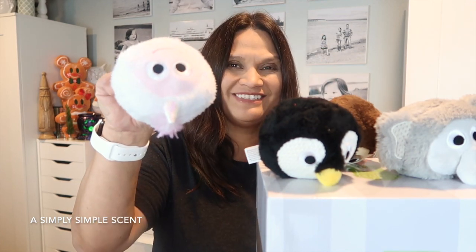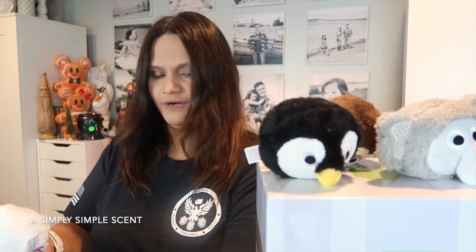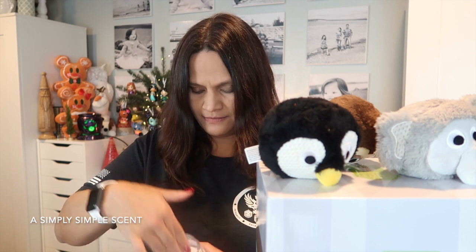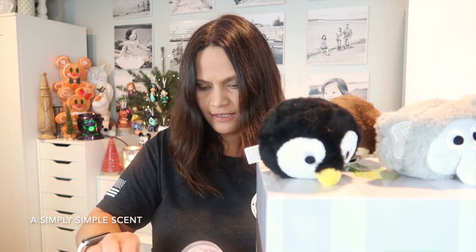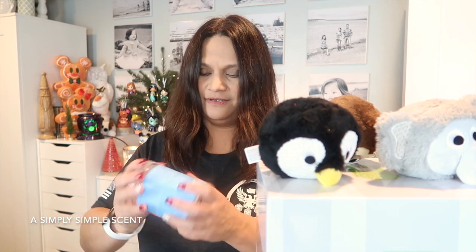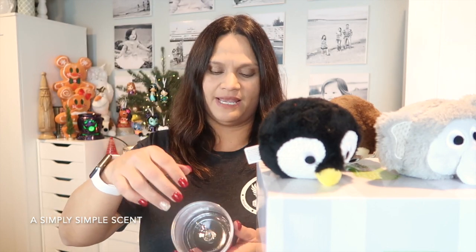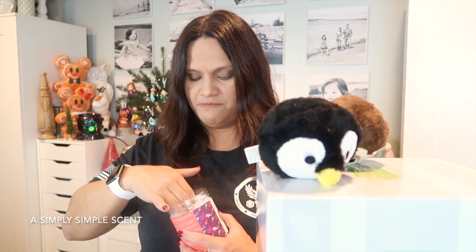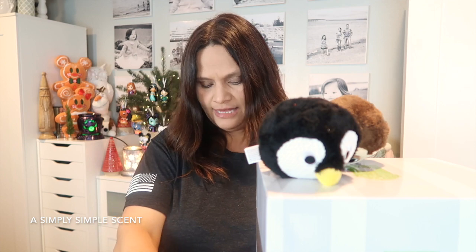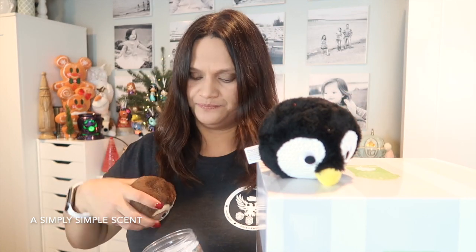I'm putting these all back in their packaging for Danica. On my last video I showed you guys that I got her the mini buddy clip, and that will work really well for her, but this is just something extra for her to play with. She's gonna really love this.